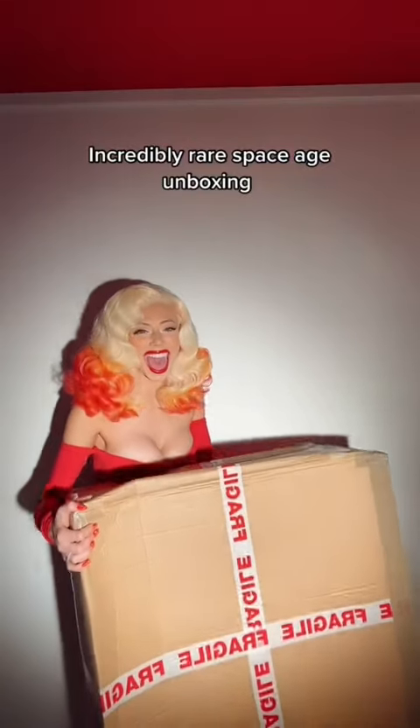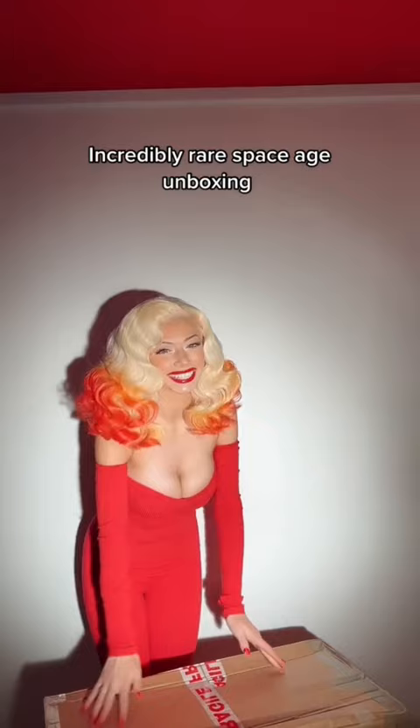My incredibly rare Verner Panton wall panels finally came in, so we're going to do an unboxing today. I'm only going to be unwrapping one of these boxes right now just to show you, until I know where I'm going to be putting them. But let's go.